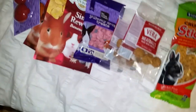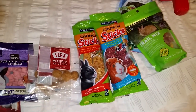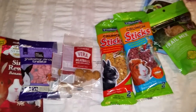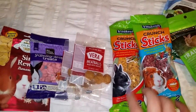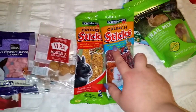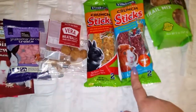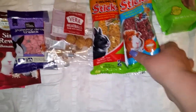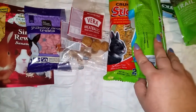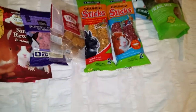The next things I got were the Vitacraft crunch sticks — they absolutely love these. I got the whole grain and honey and the wild berry and honey. These say for rabbits and guinea pigs, but they are perfectly fine and safe for rats. They don't have any bad ingredients — no alfalfa meal or anything like that.